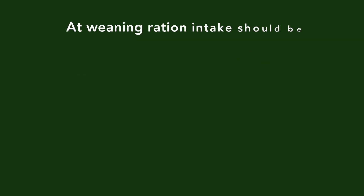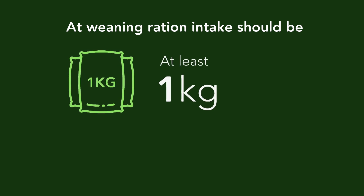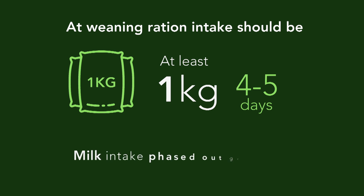At weaning, the calf should be averaging at least one kilogram of ration intake per day over a period of four to five days. It is important to make sure that milk intake is gradually phased out at this time to encourage increased concentrate intake.